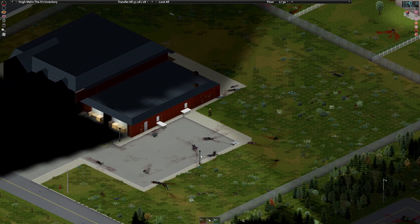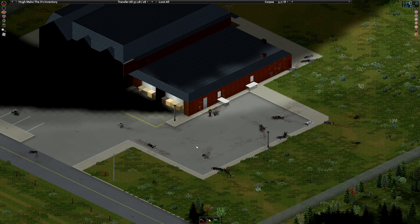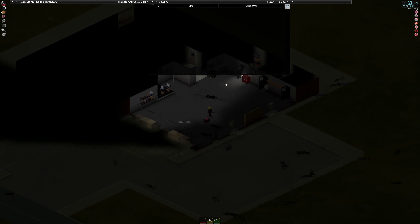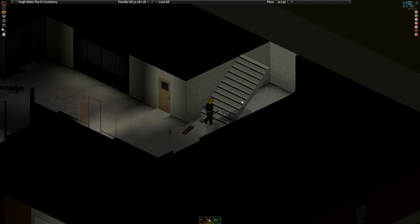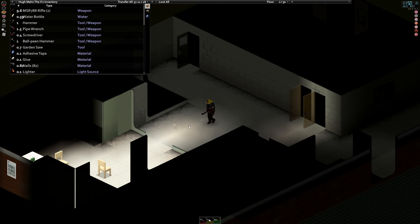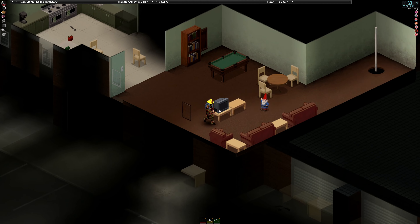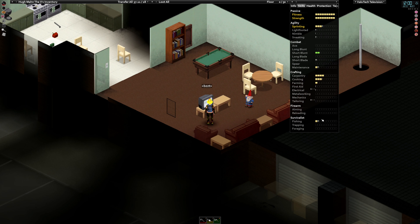Now I can convert one of the second bedrooms upstairs into an armory of sorts. Because I won't use guns unless I'm trying to clear out the police station — I'll use them then. Other than that, there's not a whole lot of point other than trying to get myself killed. And even when I do use them, there's not much point using anything other than shotguns because my aiming is level zero.